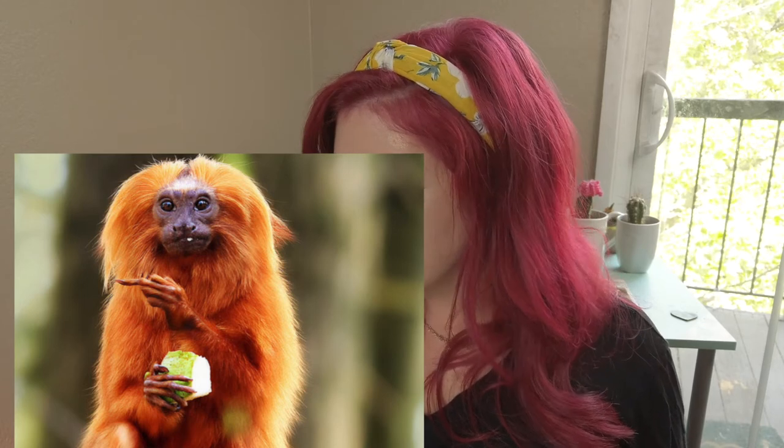Did you know he actually has claws instead of nails? He eats both meat and plants. He collects food in treetops such as plants, flowers, and plant nectar. He also will eat small insects, lizards, snails, and even bird eggs.